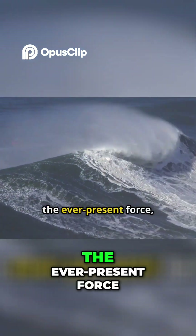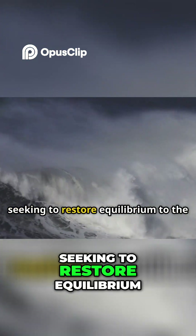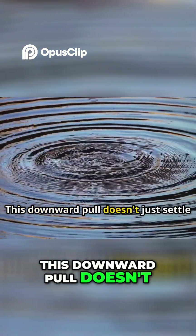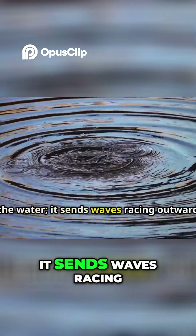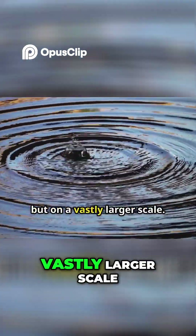Gravity, the ever-present force, immediately pulls the water back down, seeking to restore equilibrium to the ocean's surface. This downward pull doesn't just settle the water — it sends waves racing outward in all directions, like ripples in a pond but on a vastly larger scale.